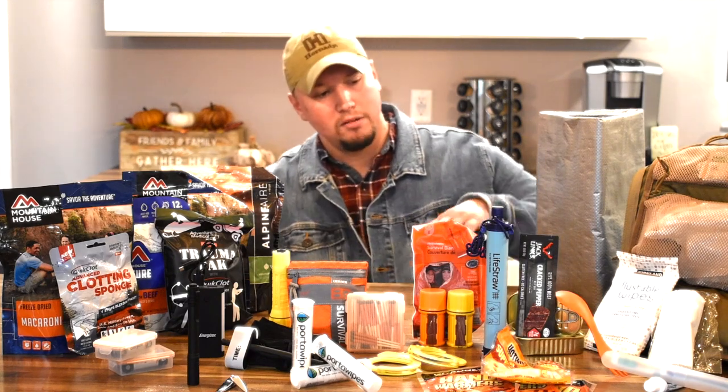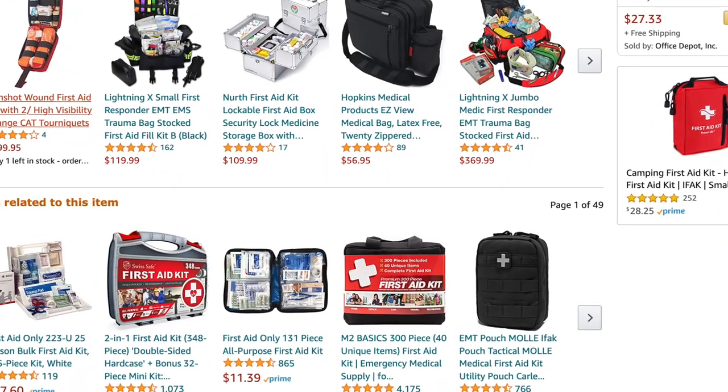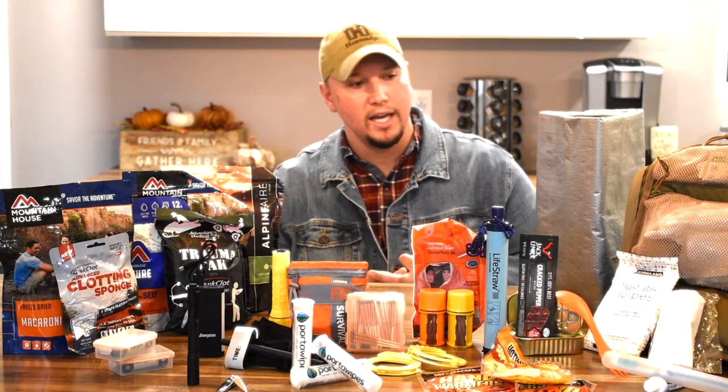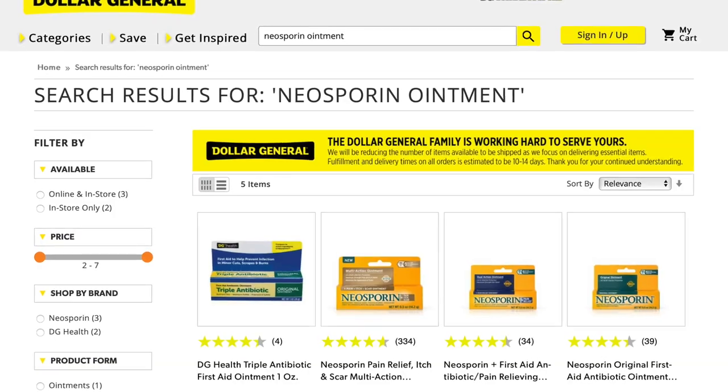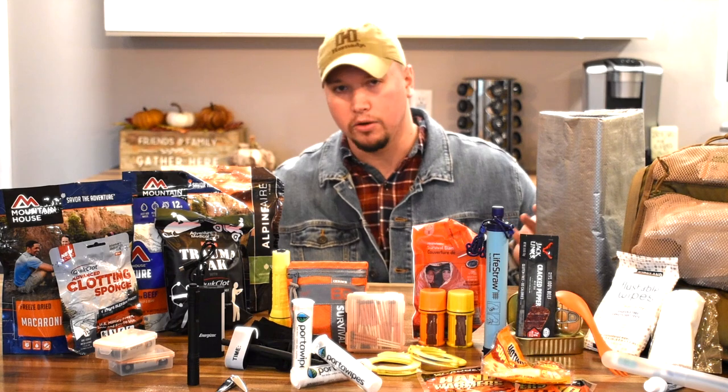I've also got first aid in my 511 bag. I'm not going to get it all out, but it's basic first aid — wraps, tapes, bandages, antiseptic like Neosporin. All that stuff you can get relatively cheap at Dollar General, Walmart, or online anywhere.